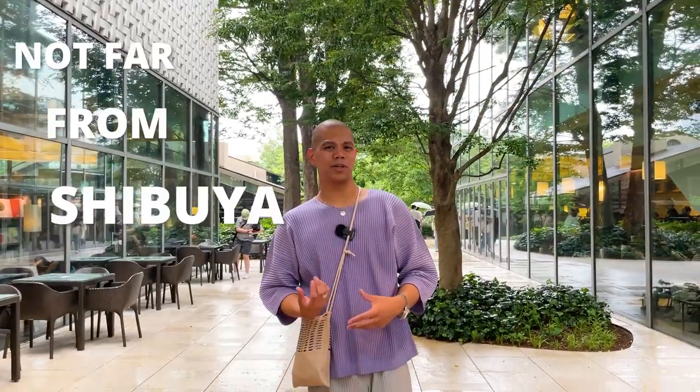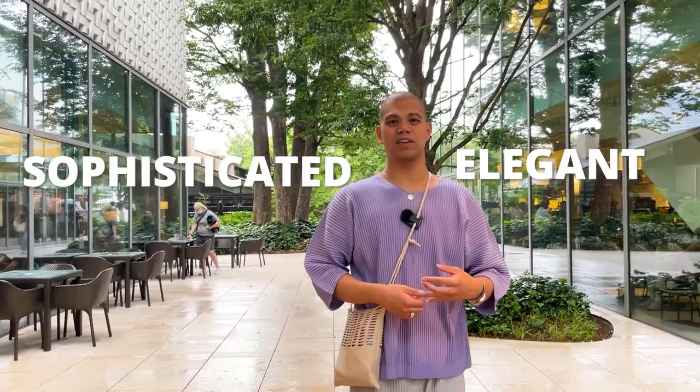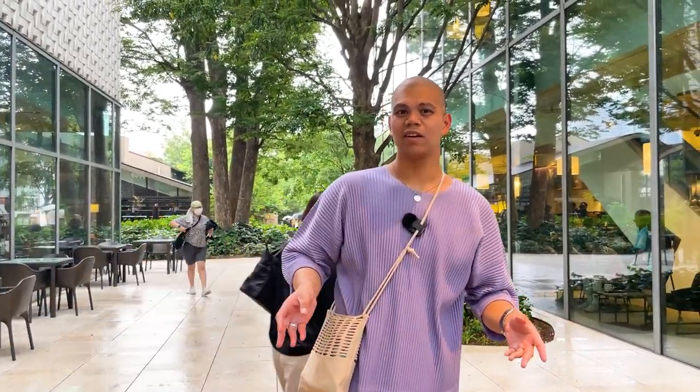Daikanyama is a neighborhood near Shibuya that's known for its elegant and sophisticated vibe, making it great for walking around and relaxing. So next time you come to Daikanyama, make sure you visit Tsutaya T-Site.